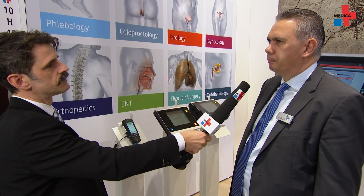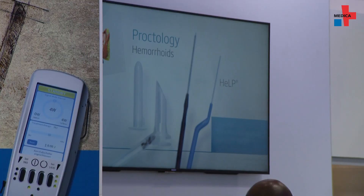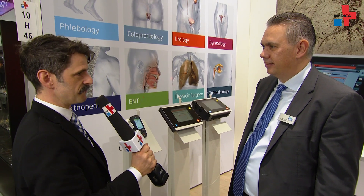What are you hoping to achieve at this year's Medica? This year's Medica we want to strengthen our contacts to our distributors worldwide. Really showing the strengths of your company within laser treatment surgery. Thank you very much. Thanks a lot.